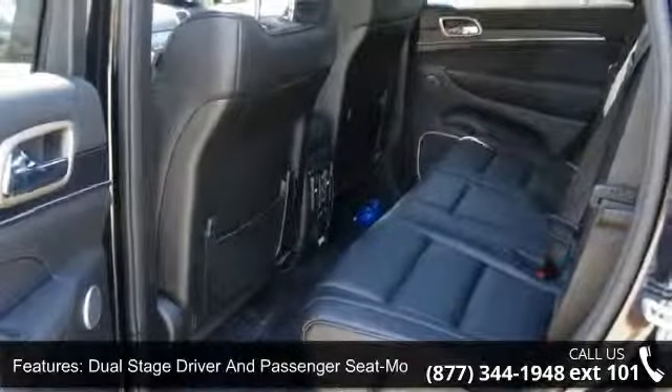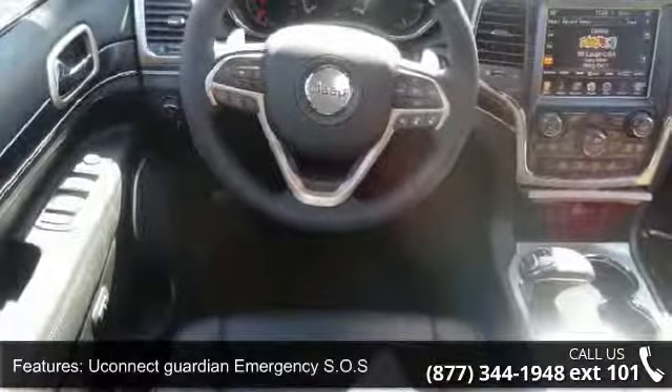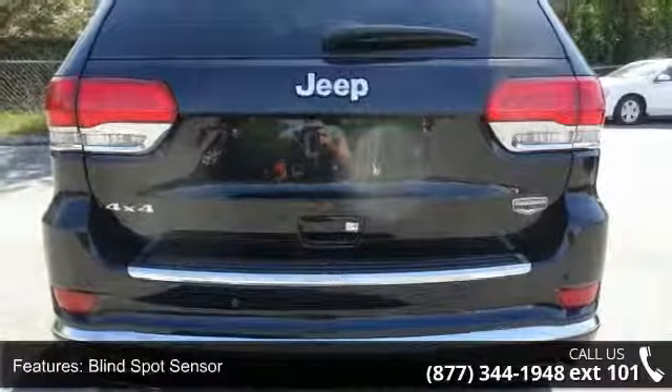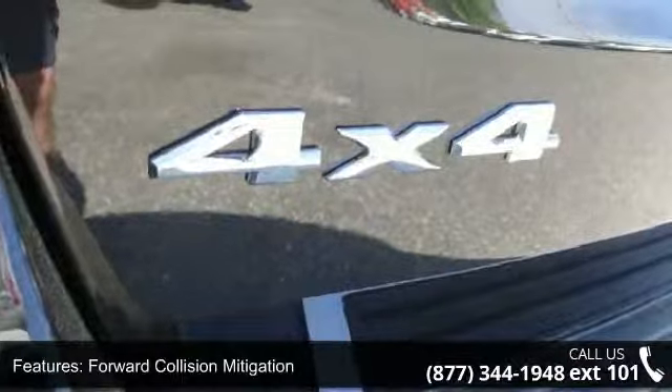This vehicle's top features include fade to off interior lighting, blind spot sensor, curtain first and second row airbags, leather door trim insert, delayed accessory power, rear cup holder, voice recorder, and dual stage driver and passenger seat mounted side airbags.